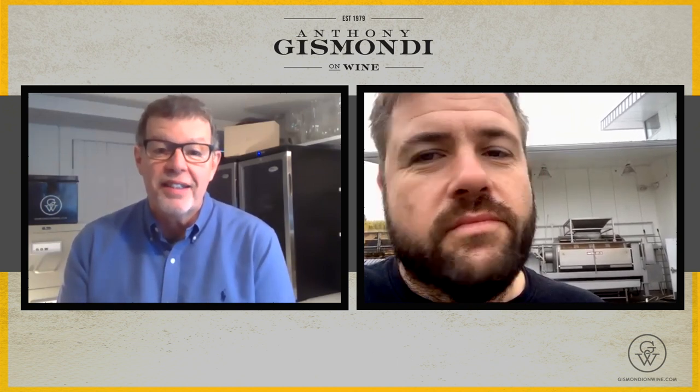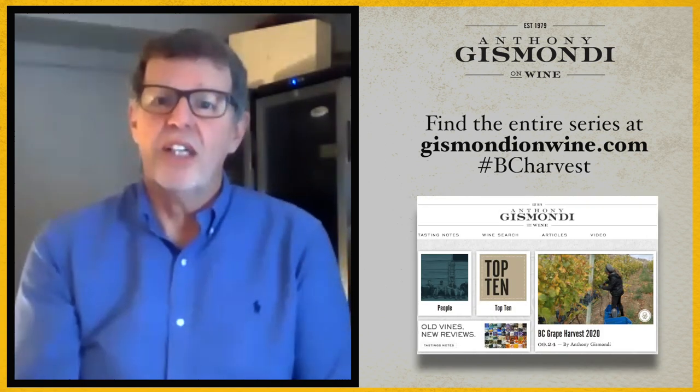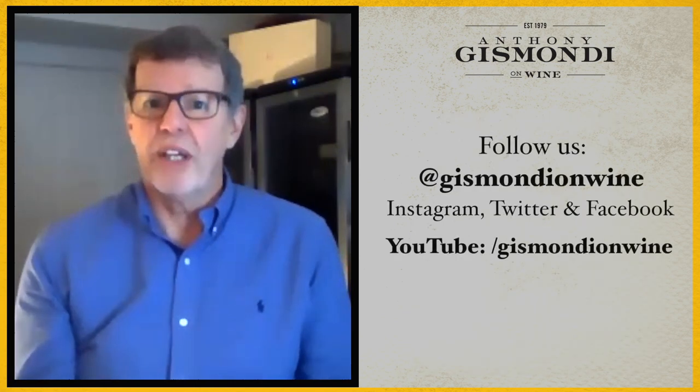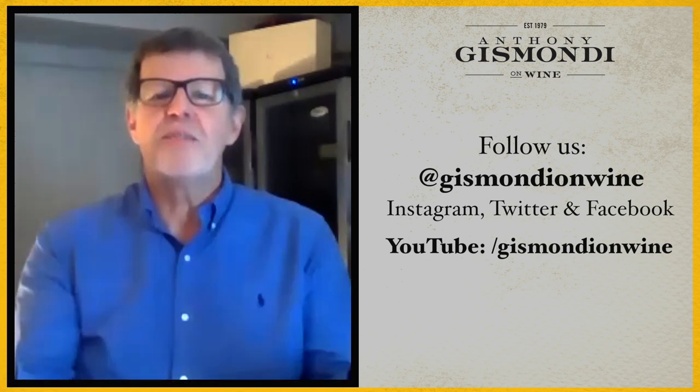David, thanks so much for your time today and giving us a glimpse at the Old Vine Riesling — a very special wine, great to catch it just as it's come off the vine. I hope things turn out for the rest of the week and maybe you'll get a short holiday before the end of the year. Sounds good to me — thanks for joining us, and thank you to your crew for letting us have a look inside. No problem, cheers. Well, that wraps up our BC Harvest Series. Thank you all for watching — if you've missed any of the eight episodes, visit GizmondiOnWine.com for more videos and wine reviews, follow us on social, and subscribe to our YouTube channel. I'm Anthony Gizmondi and I'll see you next time.